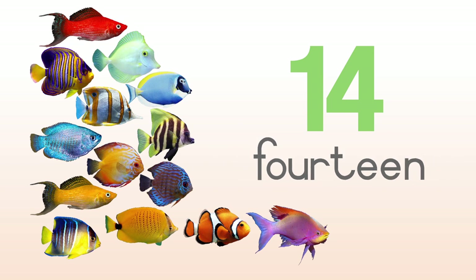1, 2, 3, 4, 5, 6, 7, 8, 9, 10, 11, 12, 13, 14 — fourteen fish.